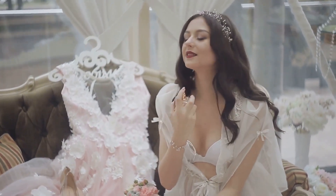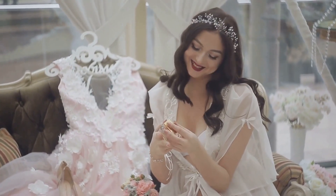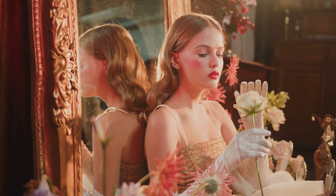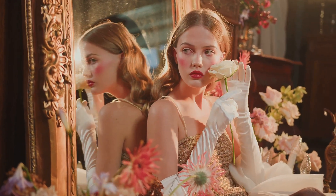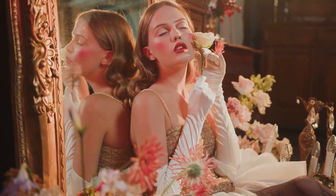Moving on, we have a perfume from the legendary House of Dior — their much-loved J'adore perfume. With its bouquet of various flowers balanced by a woody base, it's a scent that exudes femininity and luxury. The perfume comes in a beautifully designed bottle that's almost as delightful as the fragrance itself. Typically, J'adore retails for about $130, but we've managed to secure it for less.